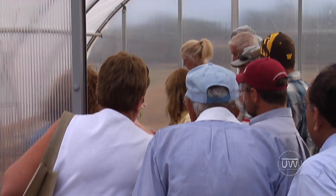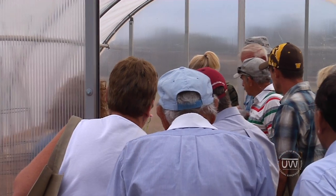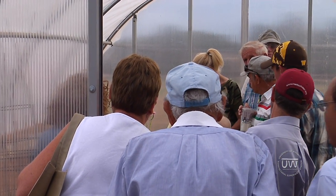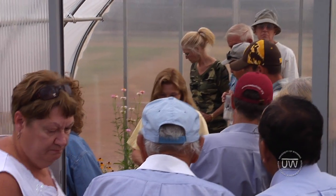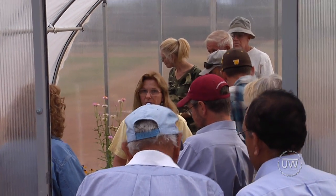That variety right there — the pink one — that's a straw flower. The variety name is 'Tall Mixed.' We'll use those for drying, and I can show you how we prepare those too.